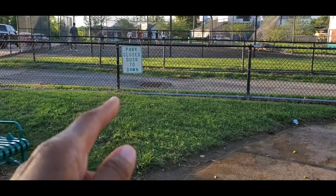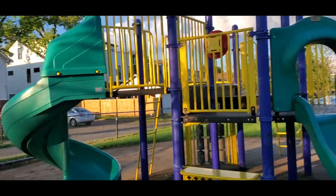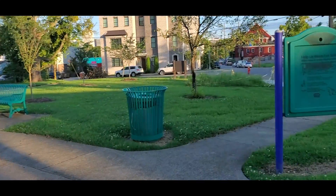Like all parks, this park is closed at dawn. I'm not going to walk all the way over there, but you can see there is a basketball court here.